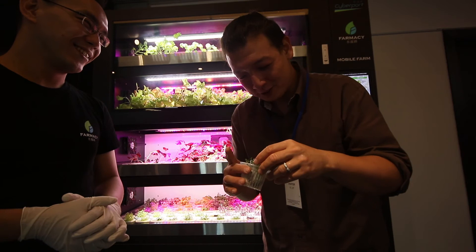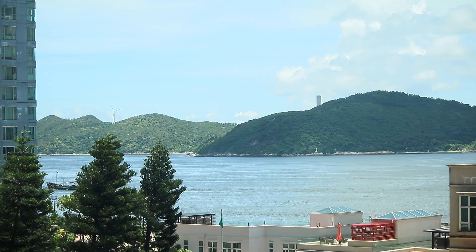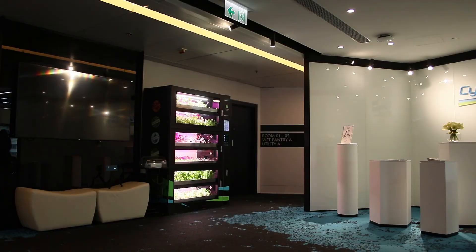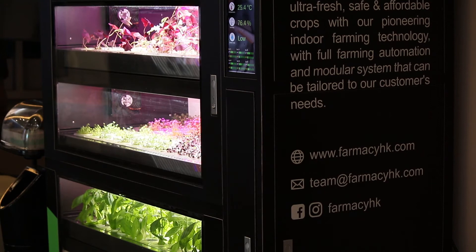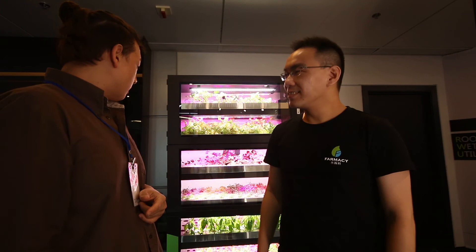With a few projects already in the pipeline, Farmacy intends to build and roll out more of these smart mobile farm units throughout Hong Kong, and indeed Asia, later this year — with a project they can't tell me about just yet in Thailand. I'll be keeping my eyes peeled to see when these mobile farms will start turning our unused indoor spaces into efficient vertical fields of food. A big thank you to Raymond at Farmacy for walking us through their setup. Thank you so much for watching. Take care. Happy growing. Bye, see you next time.